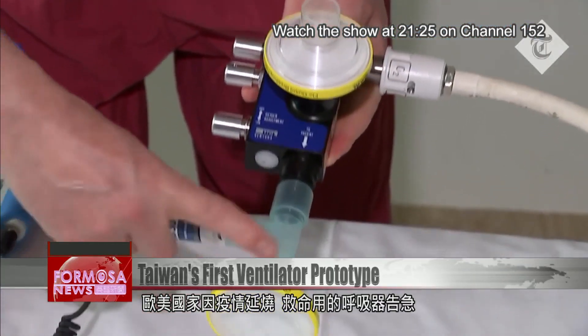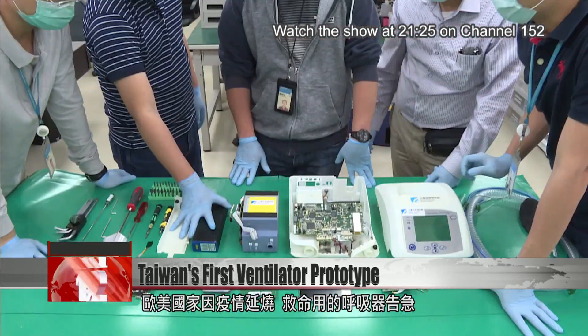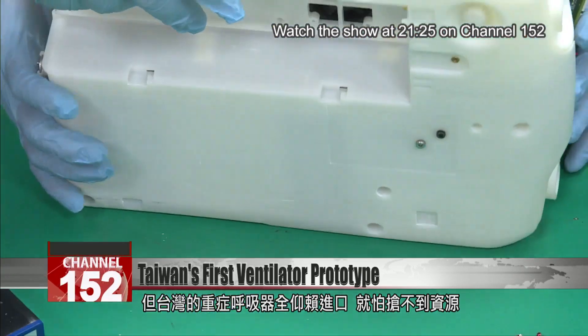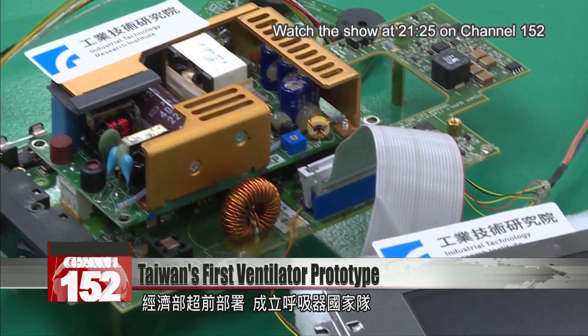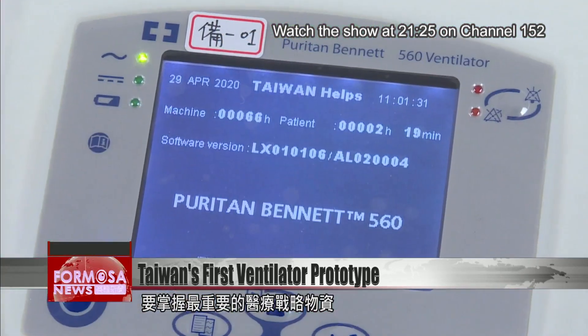In Europe and the United States, life-saving medical-grade ventilators are in urgent demand due to the pandemic. Taiwan currently relies on imports for emergency-use ventilators. The Ministry of Economic Affairs has formed a team to produce ventilators in Taiwan to ensure sufficient supply to meet any emergency need.